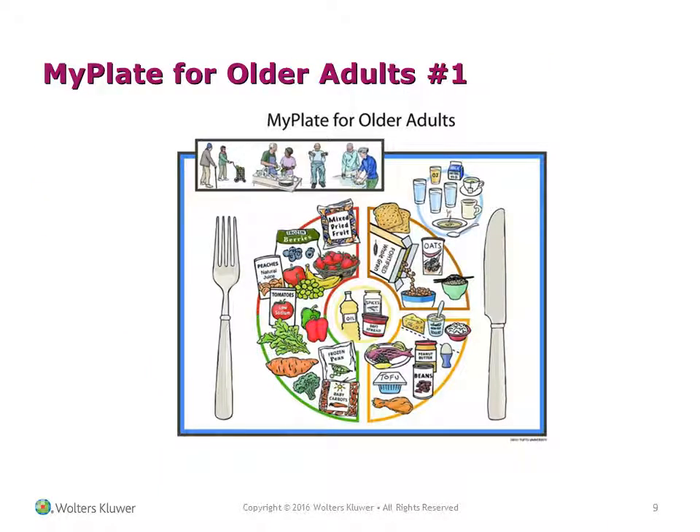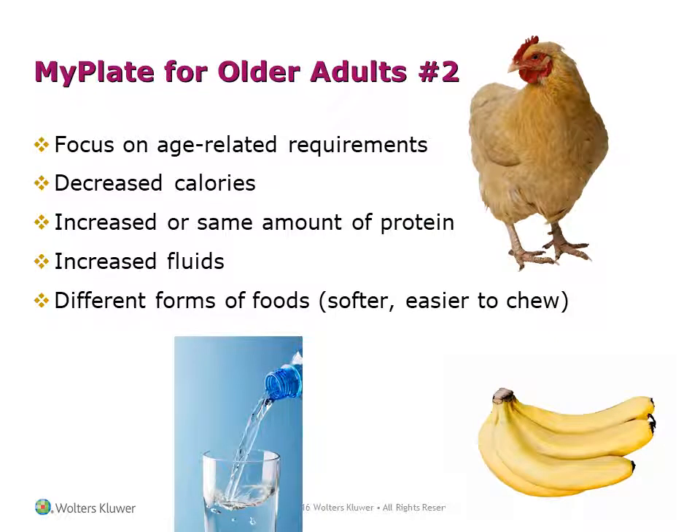MyPlate for older adults focuses on age-related requirements: a decreased calorie intake, increased or the same amount of protein, increased fluids, and different forms of foods, including softer and easier-to-chew foods.